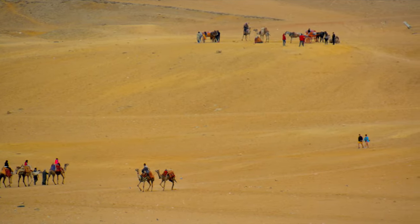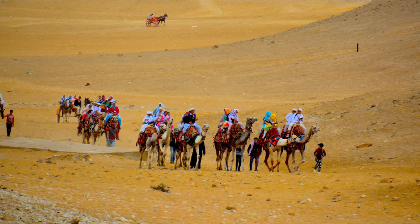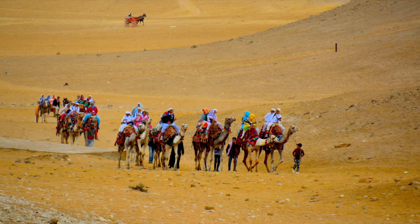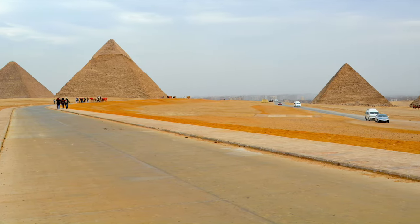From the main site of the Great Pyramids, we went to a different spot to take some beautiful photos of the pyramids. The views of the camels and the sand dunes with the pyramids in the background were really great.